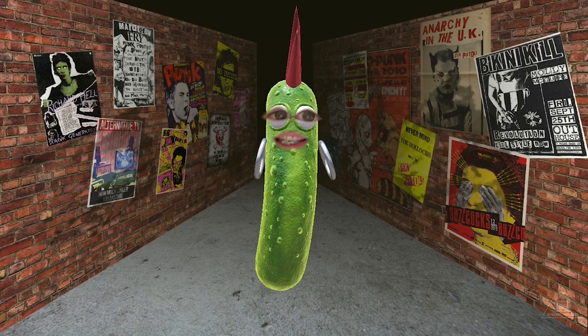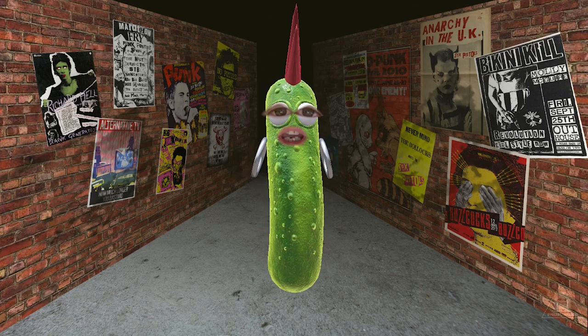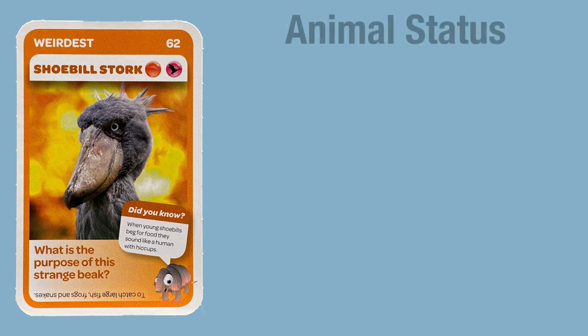Kia ora team awesome! It's Countdown Collectible Cards Super Animals time. Today we're going to be checking out those animals that are the weirdest. As each card moves by, check it out to see what the animal status is.